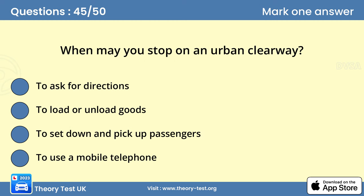Question 45. When may you stop on an urban clearway? C. To set down and pick up passengers. Urban clearways have their times of operation clearly signed. You may only stop to pick up or set down passengers.